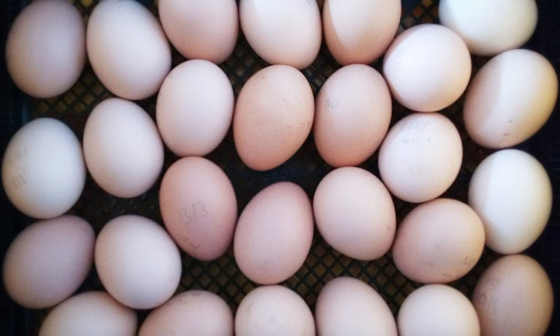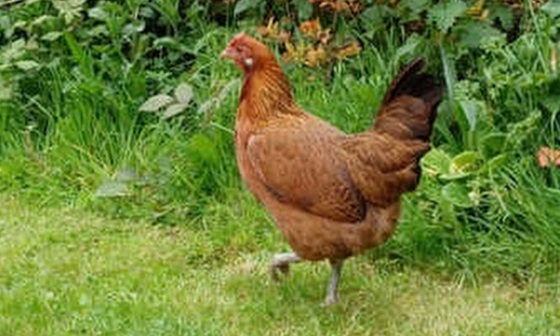Marsh Daisy hens are reliable layers of 160 to 210 tinted eggs each year and they lay well into the winter. They also tend to be productive longer, laying as many eggs in years three and four as they did in year one. The breed also makes an excellent table bird with well-flavored flesh. The Marsh Daisy is a hardy, economical bird, well suited to free ranging, and as such they make excellent foragers.